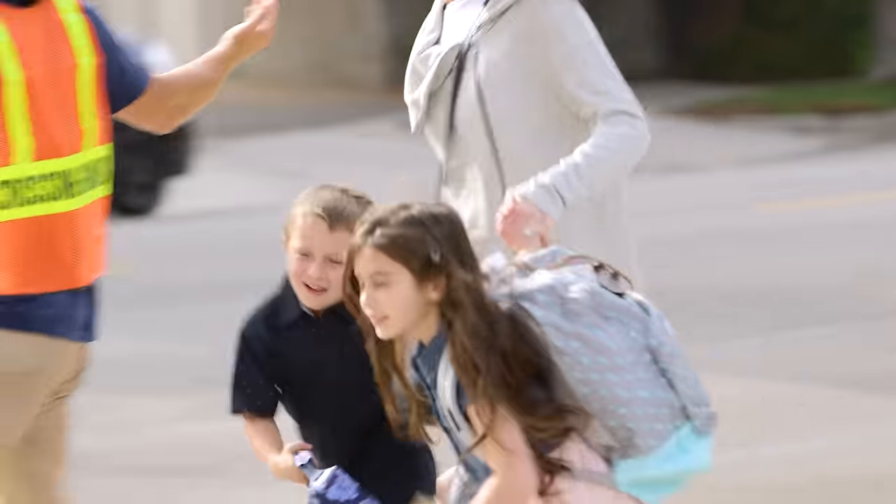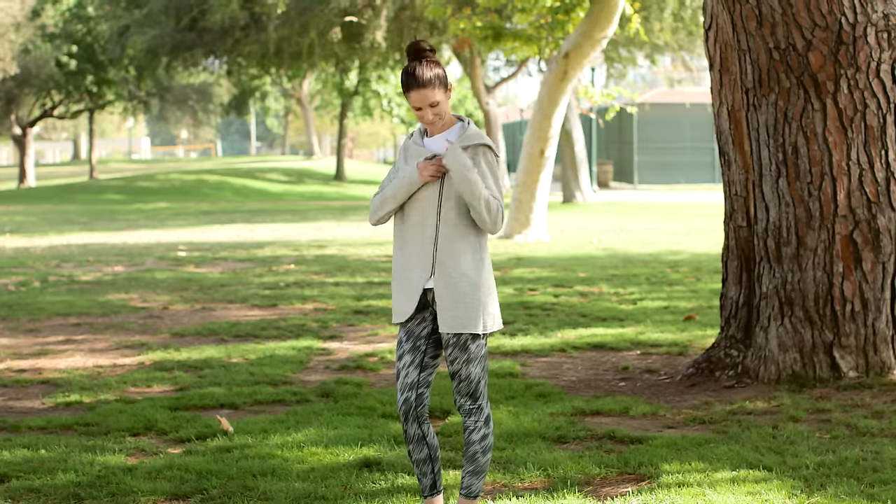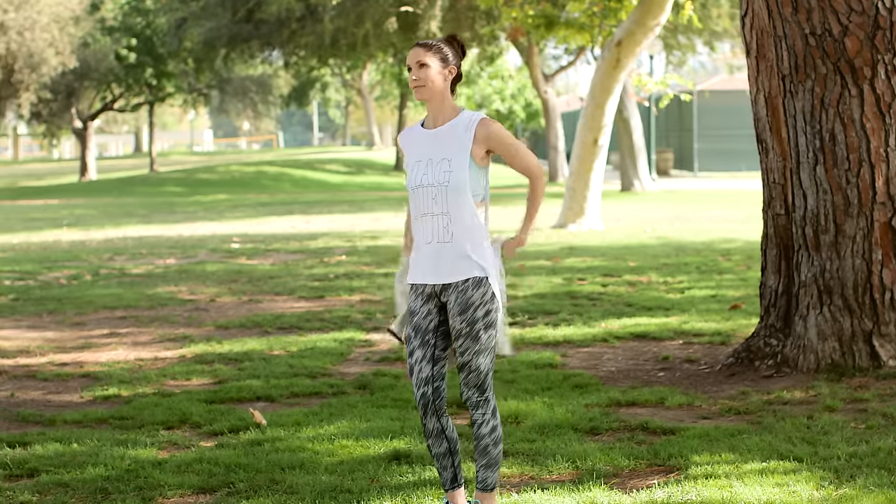A cotton zip jacket over patterned leggings is great when you're running late. Now speaking of running, you've waited all summer to do this.